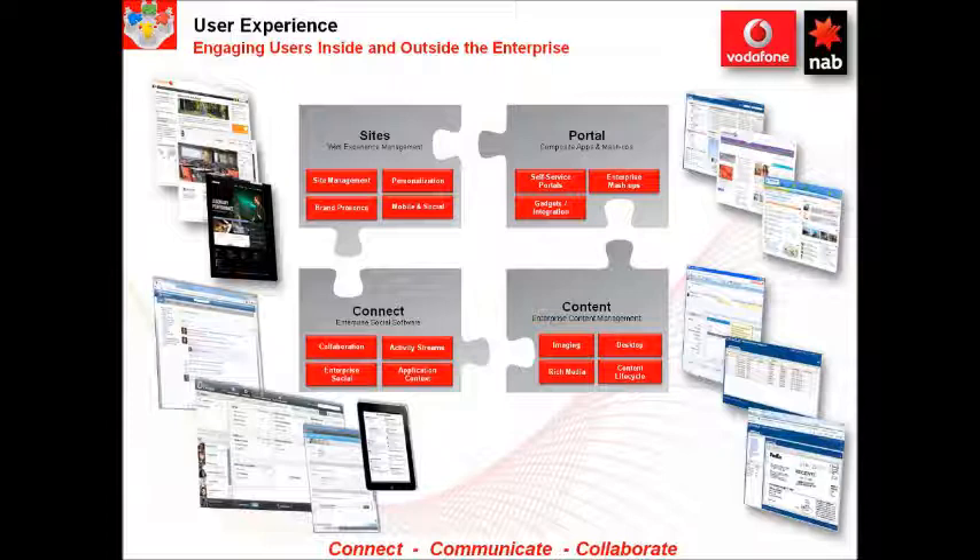To get the most out of their employees and retain their customers, businesses need to continually address the end user experience. Increasingly, businesses are having to integrate and manage applications, processes, social networking, mobile devices and rich content, presenting a unified aggregation of content and applications to customers and employees alike. We deliver a complete user experience platform.